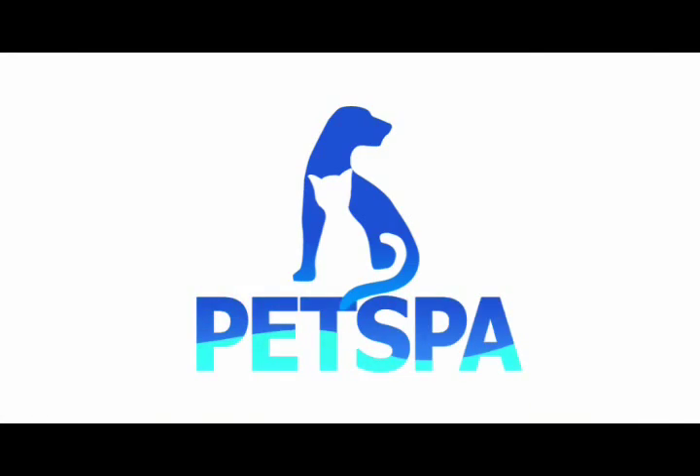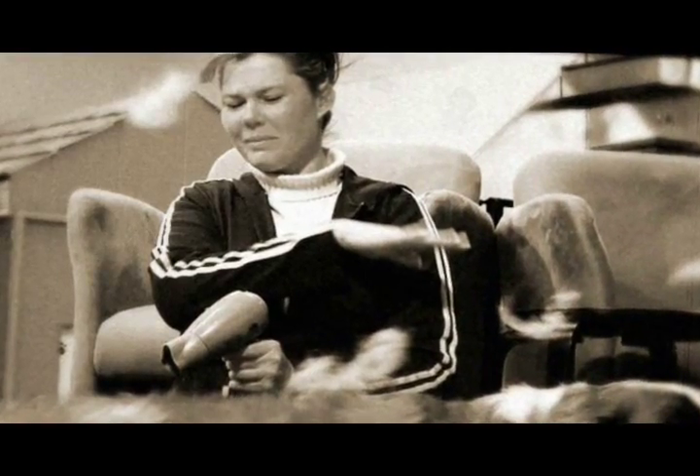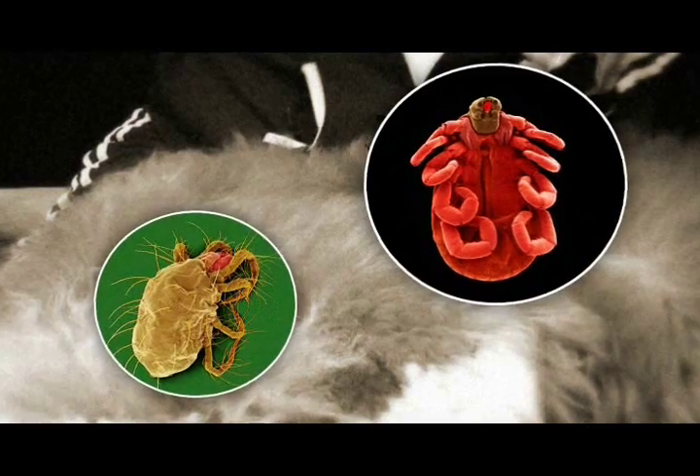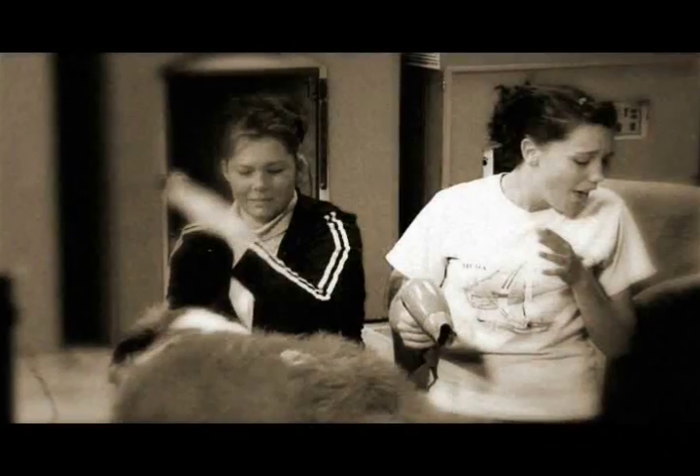Pet Spa. Pet's hair flowing while drying. Germs that are living in your pet's hair. Have you ever been frustrated while drying your pets? We all know that you face difficulty when trying to dry your pet's hair after washing.